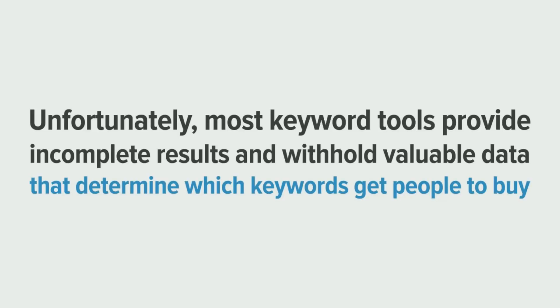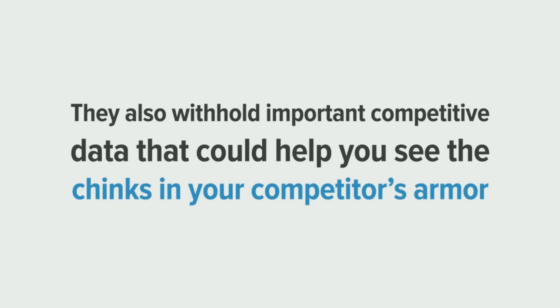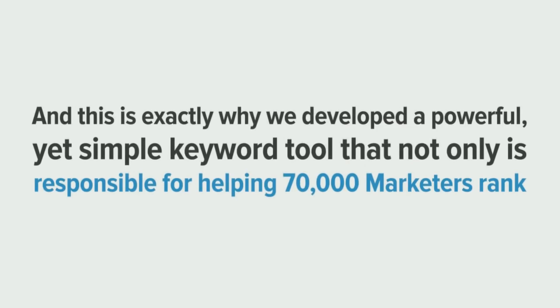Unfortunately, most keyword tools provide incomplete results and withhold valuable data that determine which keywords get people to buy. They also withhold important competitive data that could help you see chinks in your competitor's armory.